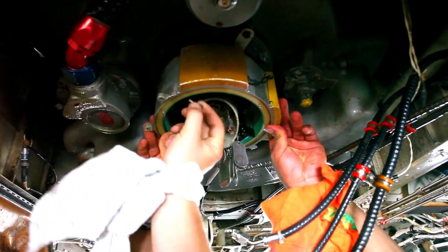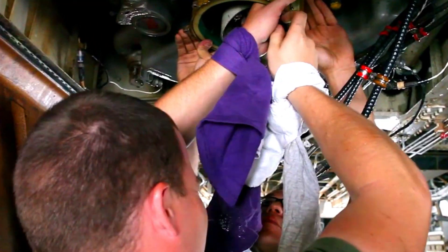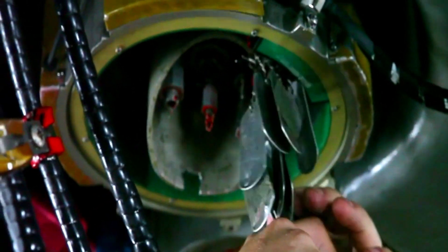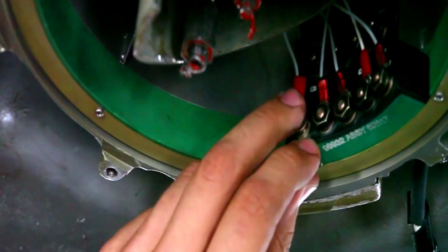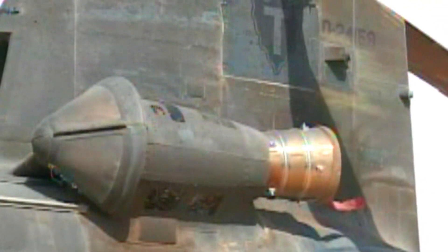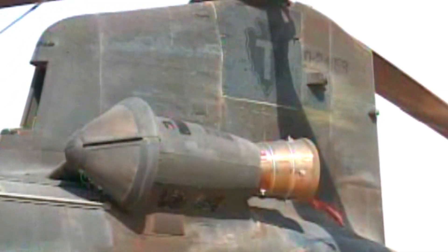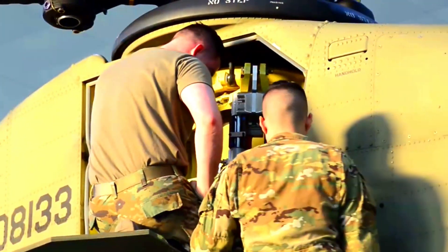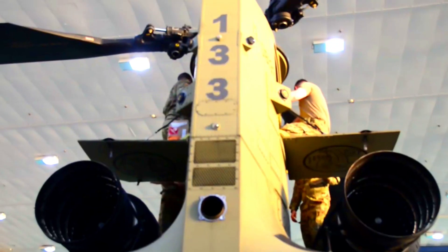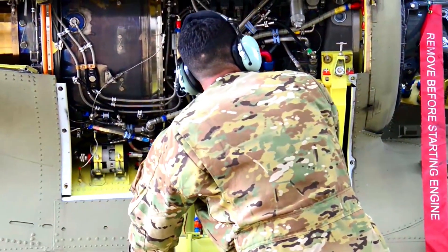This is especially important given the helicopter's role in carrying heavy payloads into combat. The CH-47F Block II helicopter is equipped with a more modern avionics system. This update provides more precise control and improved safety in flight, even in adverse weather conditions. With improved navigation capabilities, the helicopter can also operate more efficiently in hard-to-reach terrain.